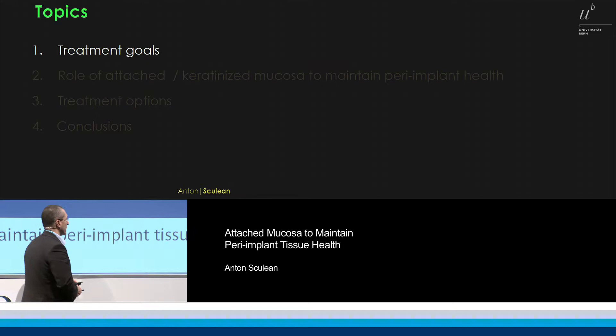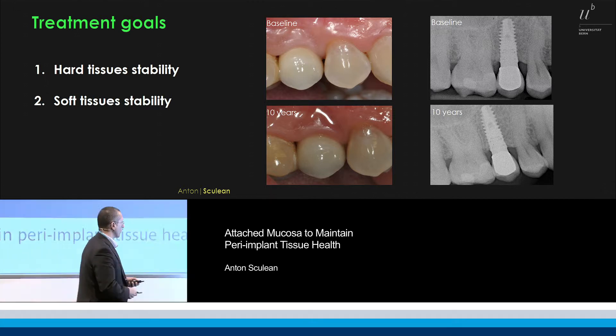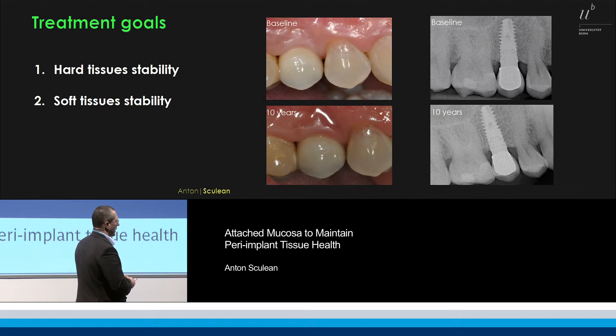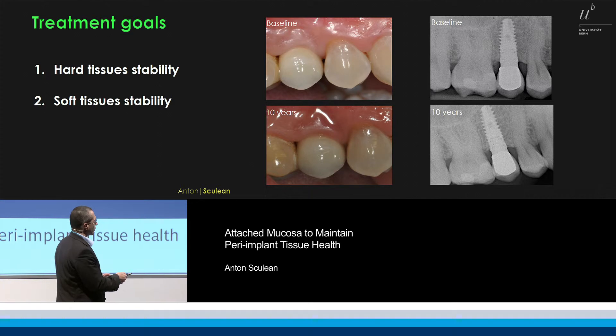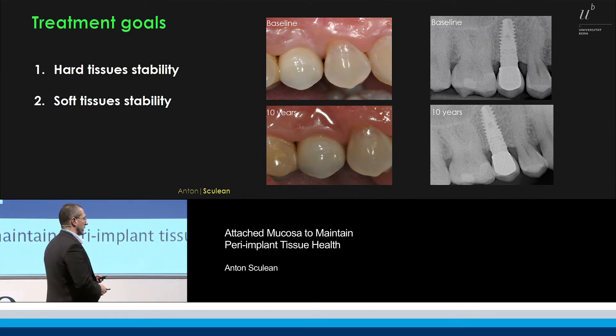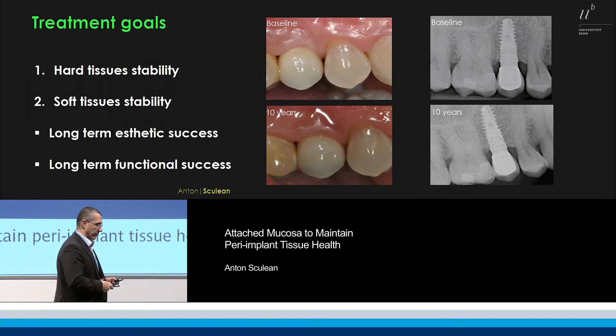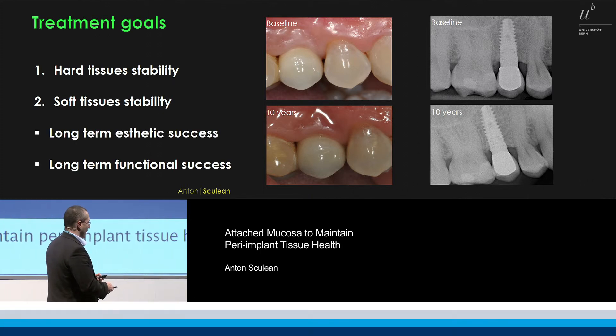As a clinician, looking at some cases — including some nice cases treated by our colleague Dr. Iorio Siciliano — you can see implants placed at baseline, the quality of the hard and soft tissues at baseline, and then after 10 years, we can clearly observe that the bone is in the right position and the soft tissues are stable. We would like to have long-term functional success and long-term aesthetic success.